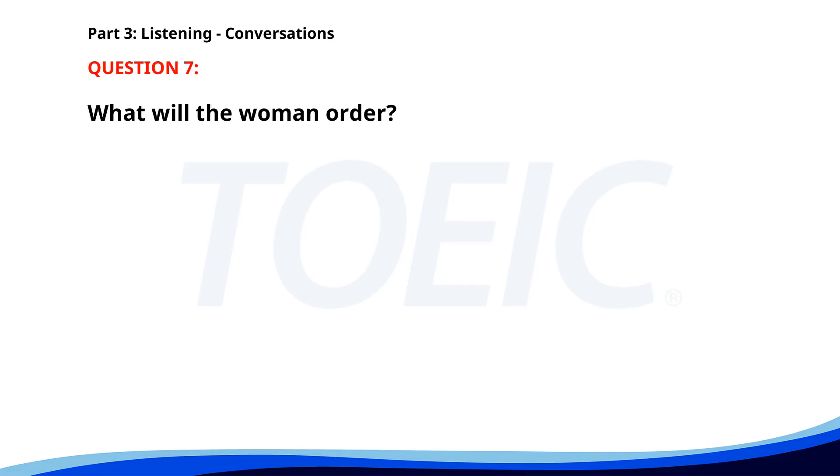Number 7. "I'm thinking about ordering some new office supplies. Do you need anything?" "Yes. We're running low on printer paper and ink cartridges." "Got it. Anything else?" "No, that's all for now. Thanks." What will the woman order? A. Both printer paper and ink cartridges. B. Ink cartridges. C. Printer paper. The correct answer is A. Both printer paper and ink cartridges.